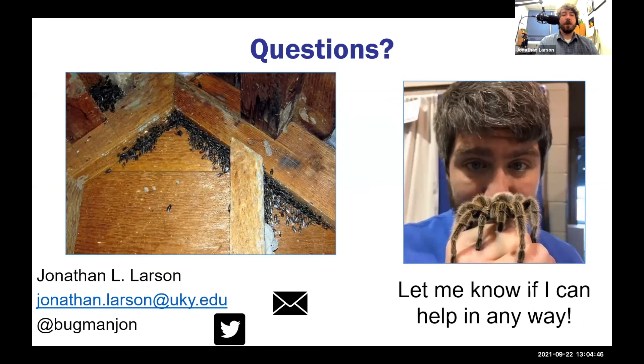Use these preventative measures and cultural sanitation practices. With that, I appreciate the invite to be here today. I hope I showed you some useful information about invaders that will be helpful during this autumn season, and if you have any questions, please let me know.